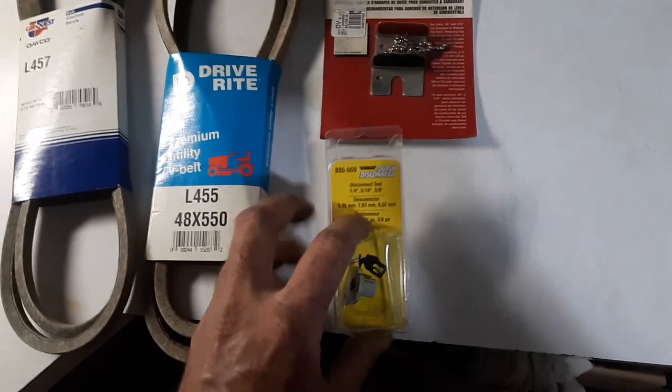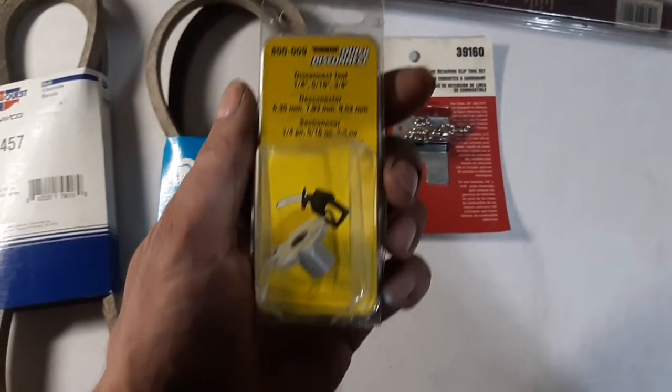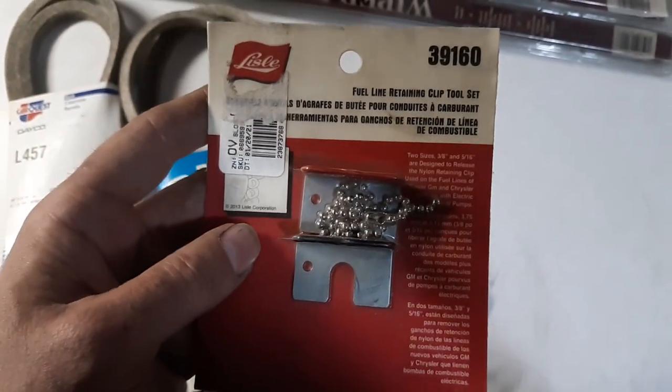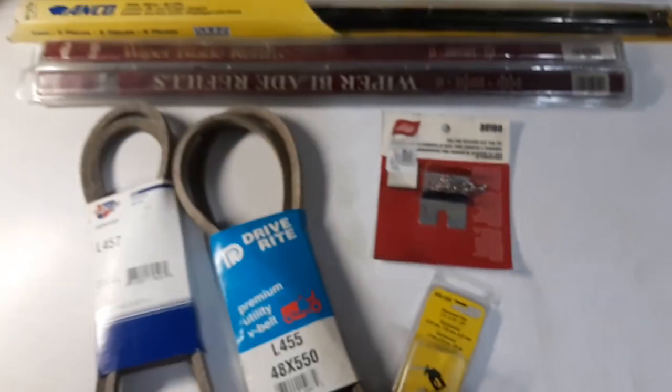I found a few tools. I got this Dorman fuel line disconnect tool — always could use one of them. Then these disconnect tools right here from Lyle, a fuel line retaining clip tool set. I got that set too. They came free in shipping.